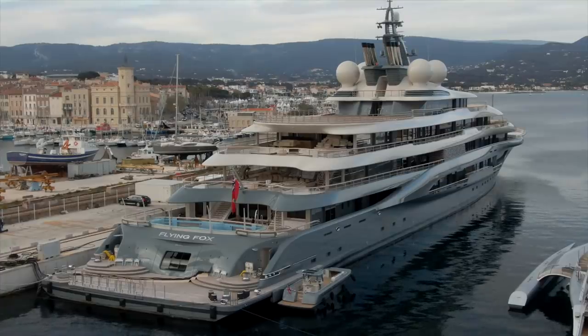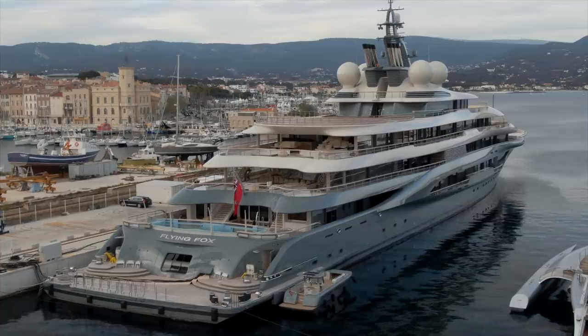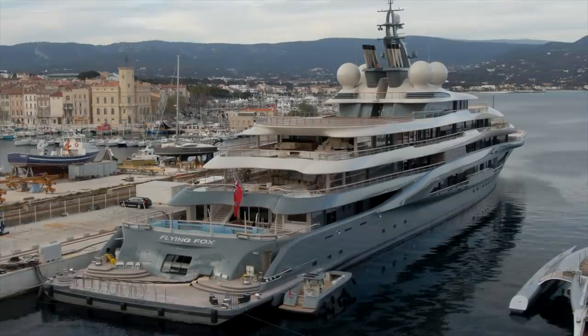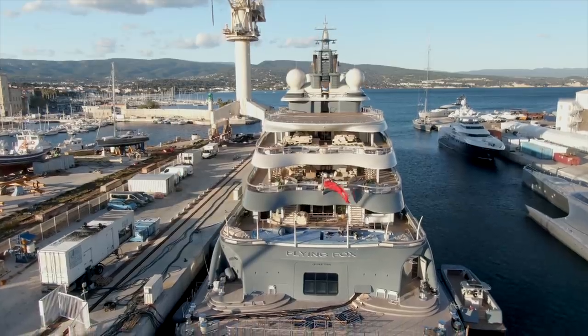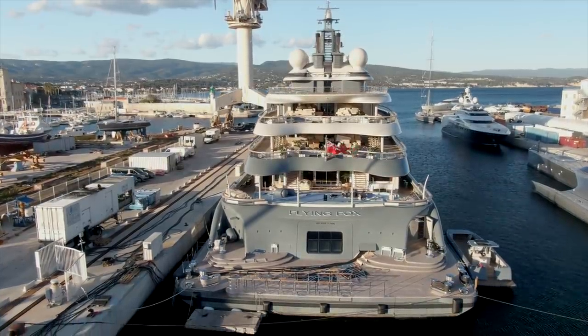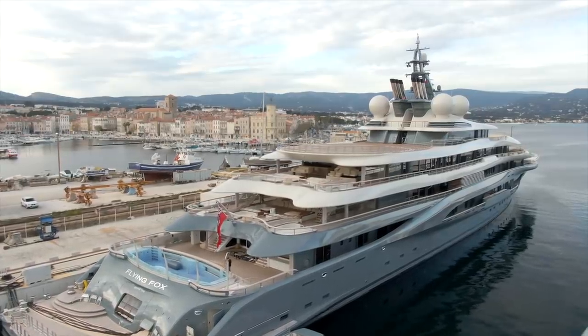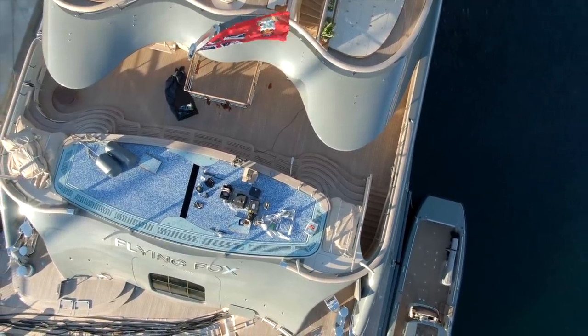The swim platform at the stern is basically where owners will dive into the water. It's more often used as a place to launch the tenders. Just forward of that you'll see a huge pool - it's more like a pool you sit in and hang out in rather than one you swim laps in, but it's quite deep and quite wide.